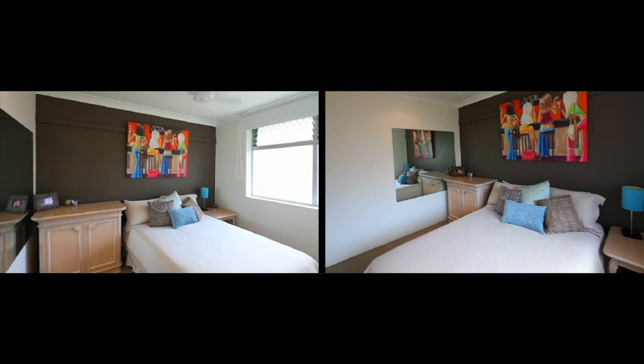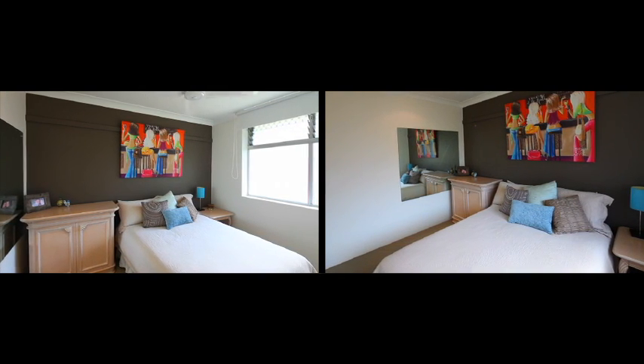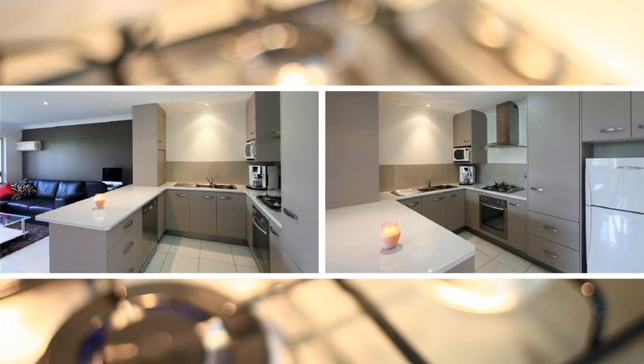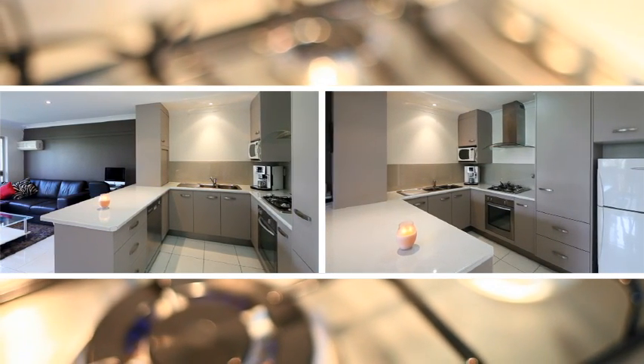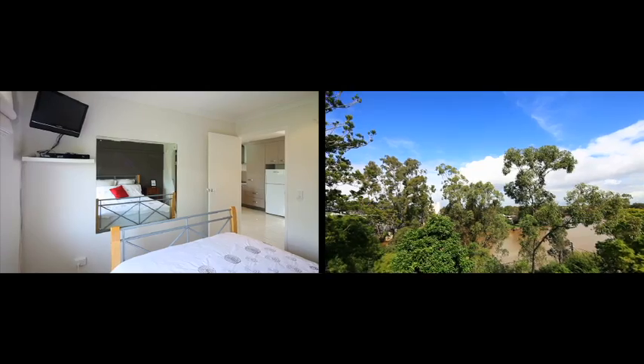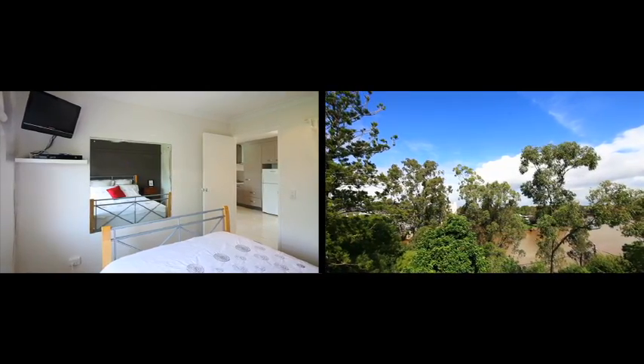This property would be perfect for the first home buyer. Let's take a closer look inside. Modern kitchen and fit-out. Low-maintenance brick and tile. Lounge balcony boasting fantastic river views. Air conditioning. Two large bedrooms. Master bedroom with walk-in robe and river views.